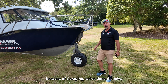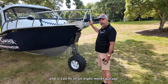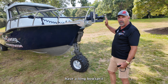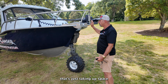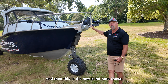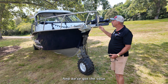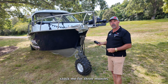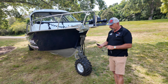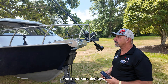A couple more features we've updated on the boat: because of garaging, we've done the new shorter bow. This seven metre boat can fit in an eight metre garage, and our six metre can fit in a seven metre garage. Most boats have a long bow sprit and when stowed in the garage it just takes up space and doesn't allow you to close the door. So we've gone for offset anchoring, and this is the new Minn Kota Quest, which is auto-deployed — the 36 volt version with lithium batteries and solar charging on the roof.